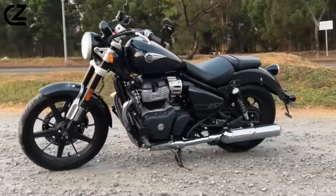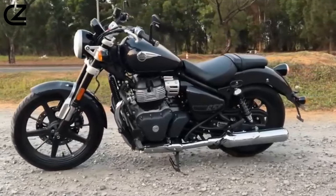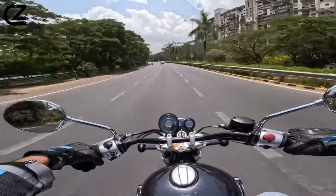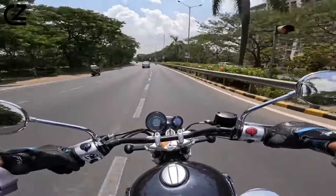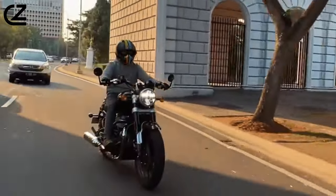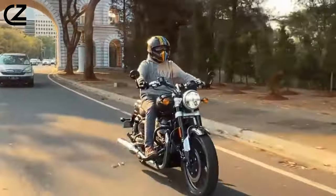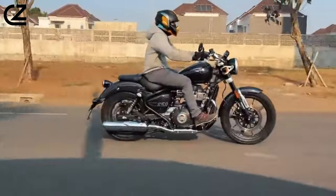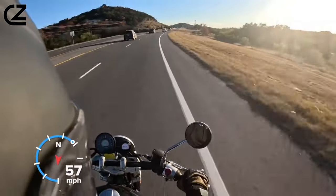Some may find this discomforting, but I much prefer a bike to be too stiff than too soft. Traveling on straight roads, the Super Meteor 650's rider triangle is comfortable for cruising miles on end. Forward controls, a low seat, and a wide handlebar put the rider in a classic cruiser stance. Sit back, put your feet up, and let the time tick by. The only thing this cruiser needs for easier cross-country travel is cruise control.